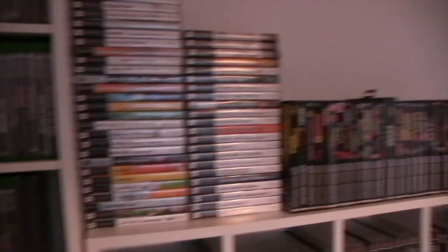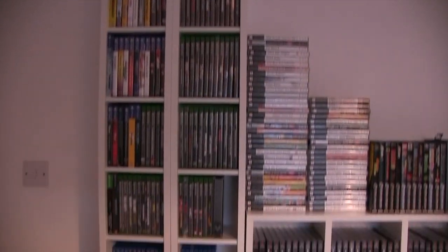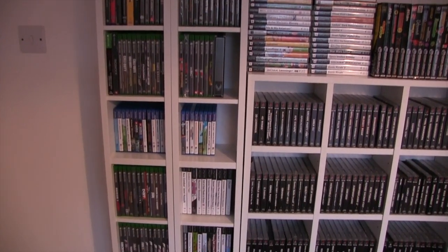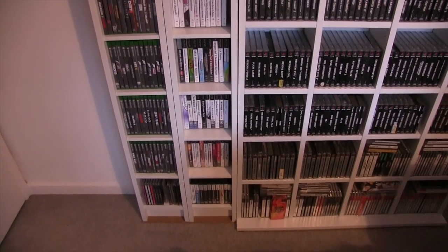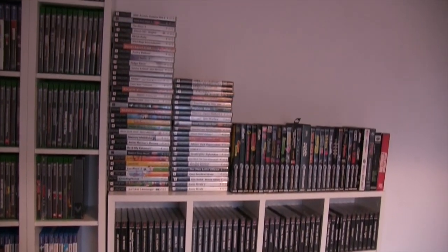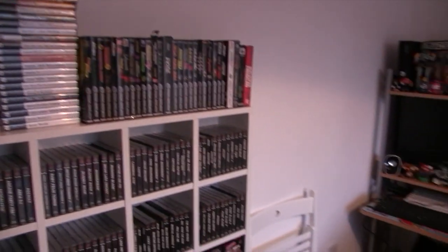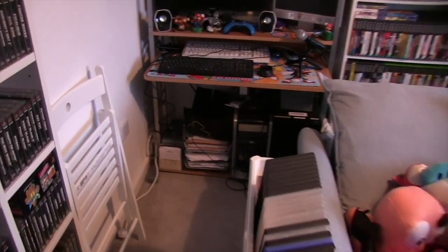I've had to put in lots of shelves because yes, I've got a big games collection, but I don't want to make this about how many games I've collected over the years. I want to make it more about how this whole thing sort of works, because as you can see there are shelves and things everywhere.